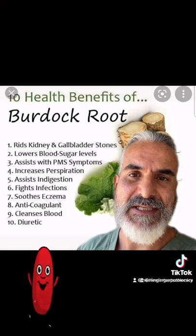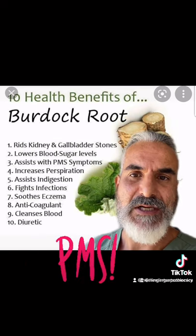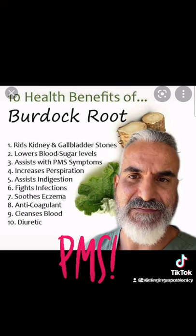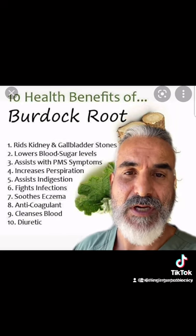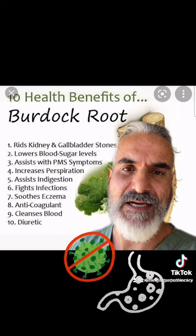So if you're dealing with kidney or gallstone problems, looking to lower your blood sugar levels, perhaps you have PMS, indigestion, or you're looking to fight an infection, or you have eczema — burdock root is an anticoagulant, it's a blood purifier, and it's a diuretic.